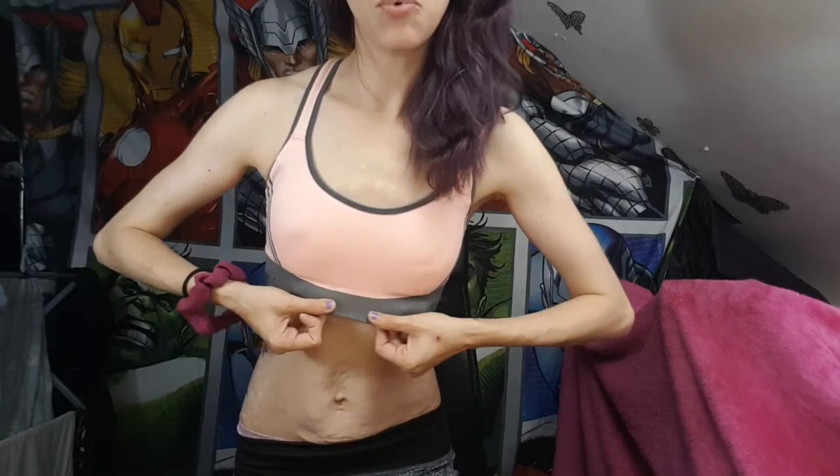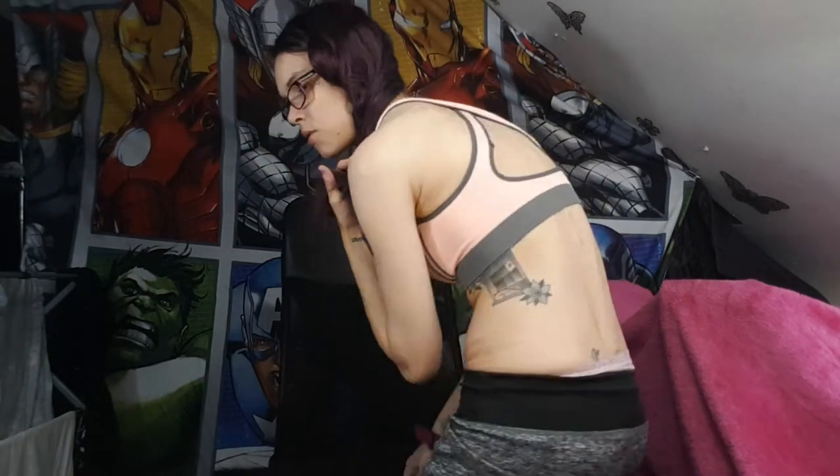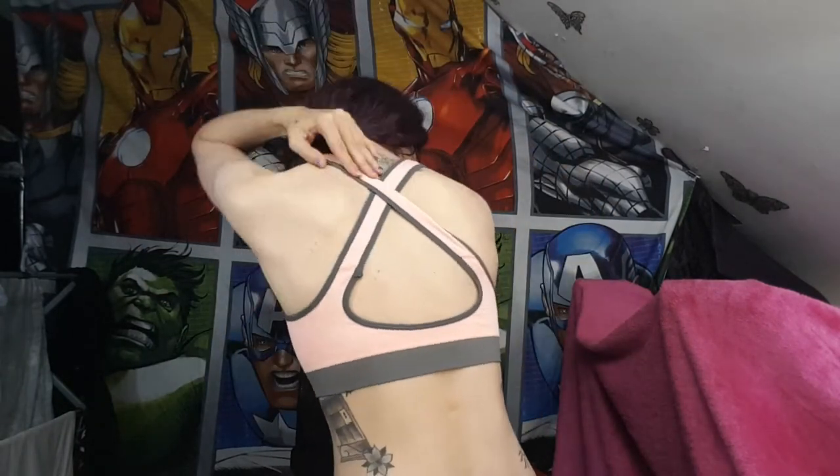First thing I want to show you is this yoga top — I got it in orange and grey. I'm also wearing the shorts we opened a while back. This top has got a stretchy elasticky bottom, it's quite stretchy as you can see, very thick nice material, and it crisscrosses on the back. It's got nice support. I'm very happy with this — 10 out of 10, happy dance!